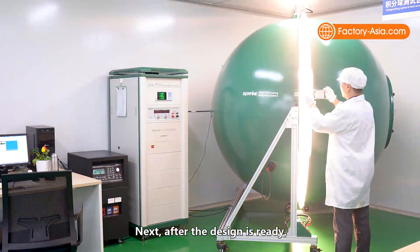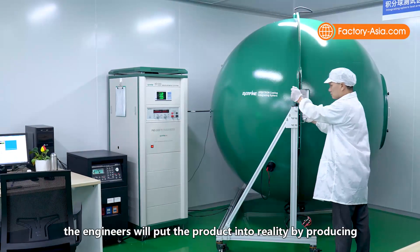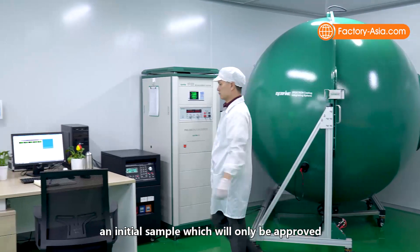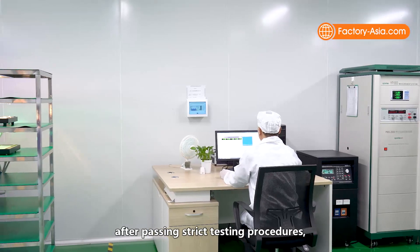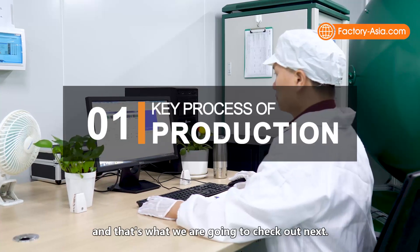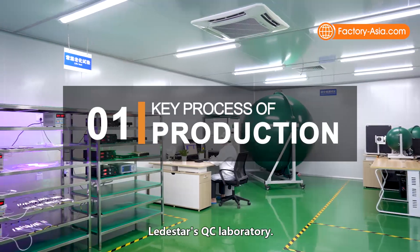After the design is ready, the engineers put the product into reality by producing an initial sample, which will only be approved after passing strict testing procedures. That's what we are going to check out next — Leadstar's QC laboratory.